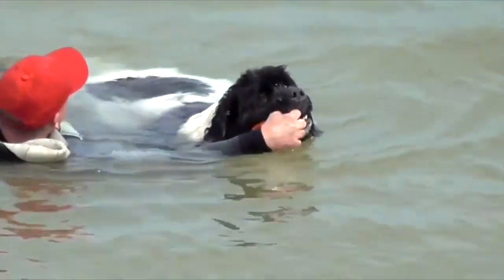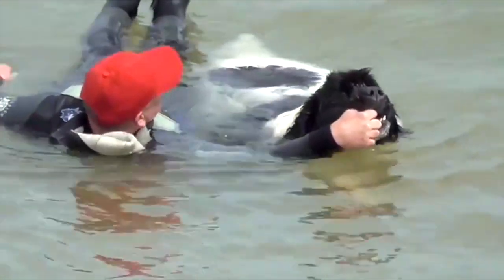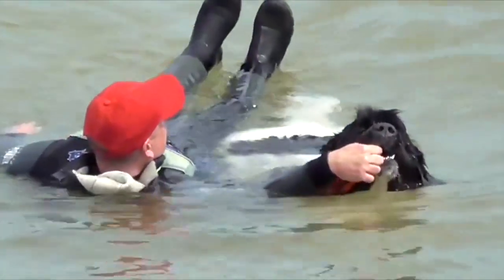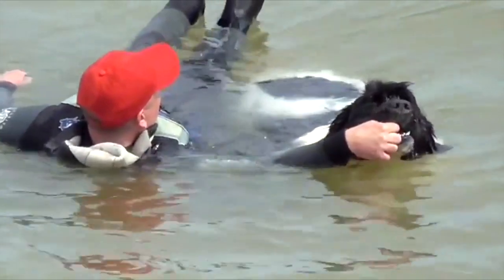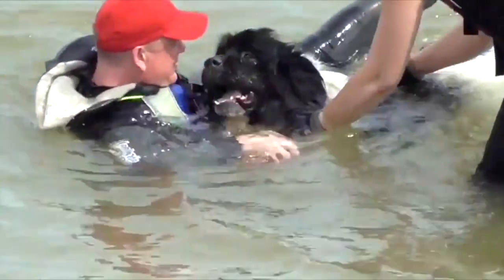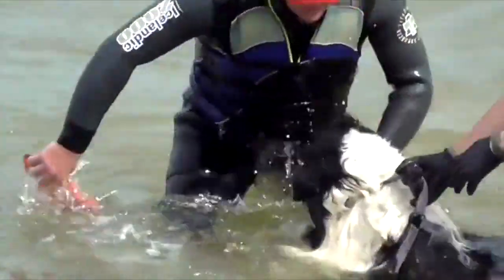Some of these dogs in Italy jump out of helicopters to rescue people. Sadly in this country we don't use them on the beaches for rescue. In a former life I was a teacher, and if somebody had paid me to sit on the beach all day with my dog I would have been a very happy bunny.